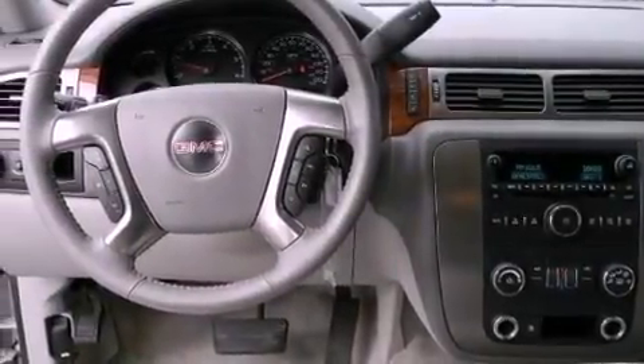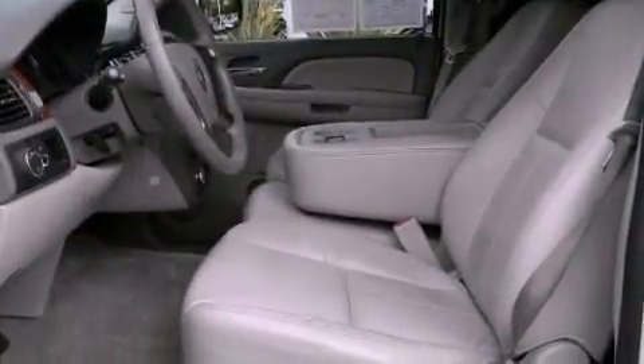Privacy glass, an anti-lock braking system, a multi-function display, heated side-view mirrors, and aluminum wheels.